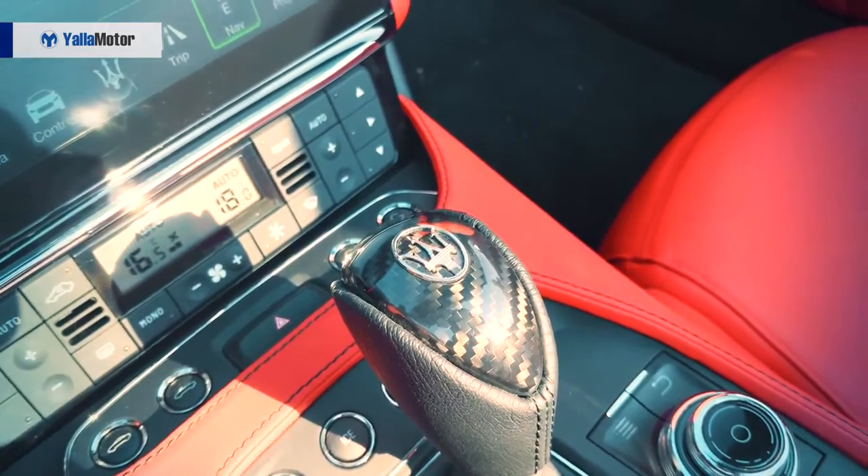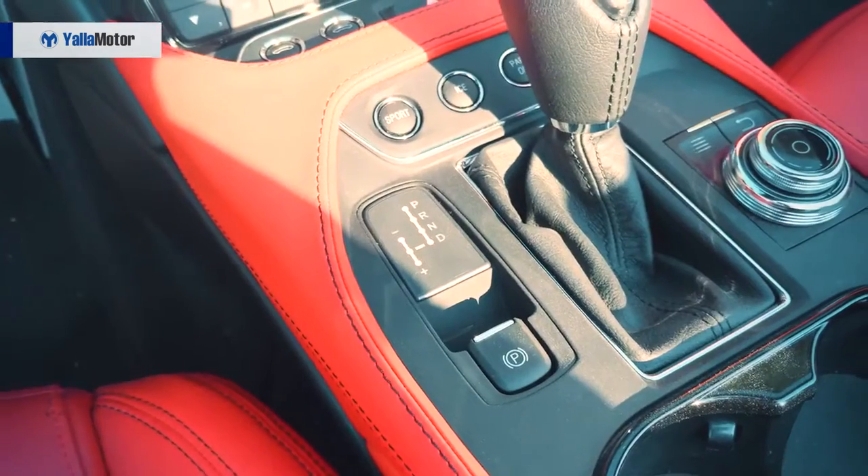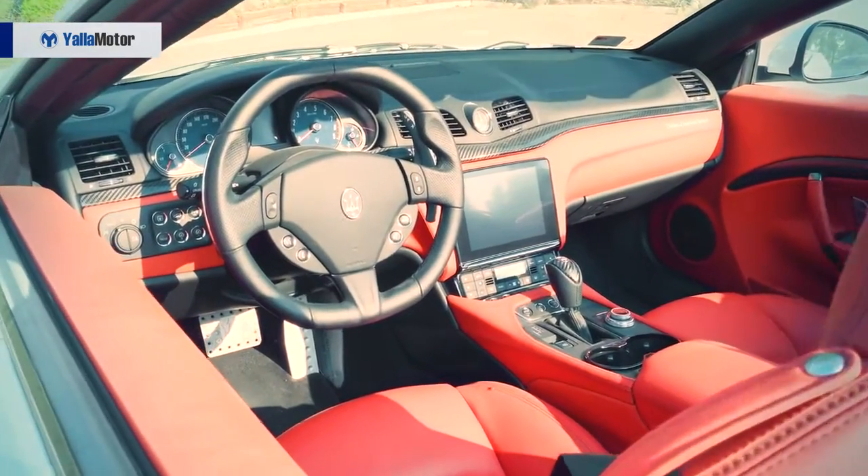Coming to the gear shifter, what I love is the Trident right on top, followed with a carbon fibre detail — makes it very fun when you're shifting. Volume controls right here, entertainment system controls right here, and of course cup holders, always required.